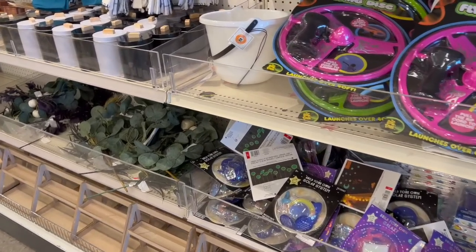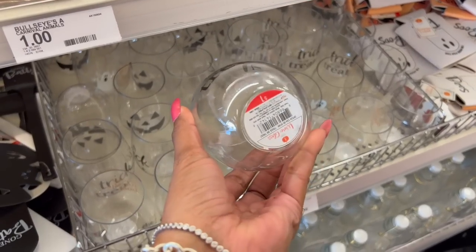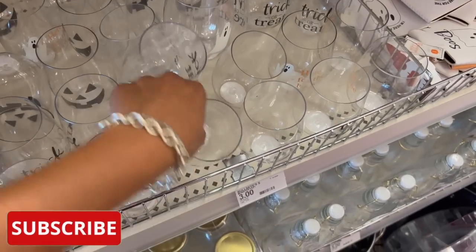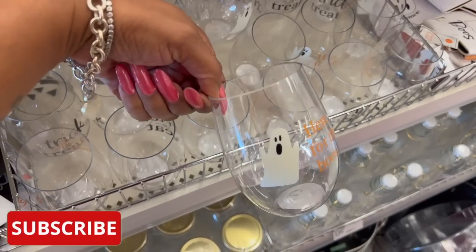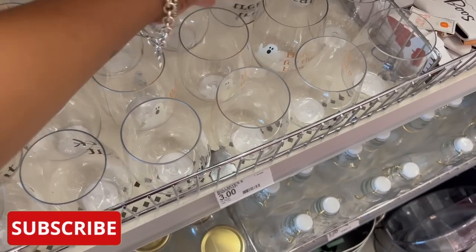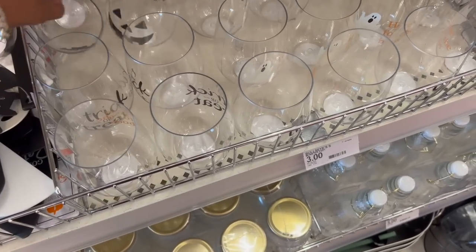These plastic little wine glasses are adorable for a dollar. They have this one for 'Boo's' with the ghost on it, and I'm loving the pumpkin one — super cute.